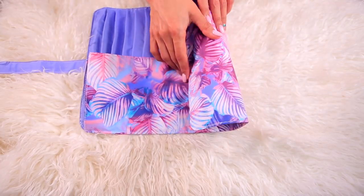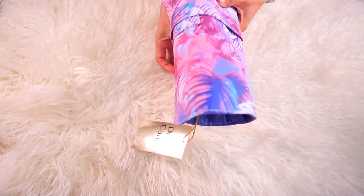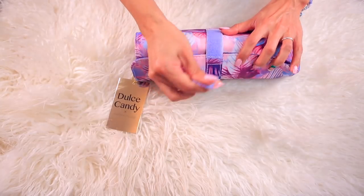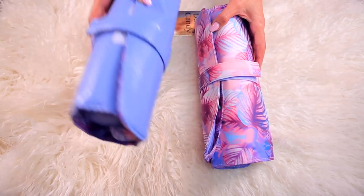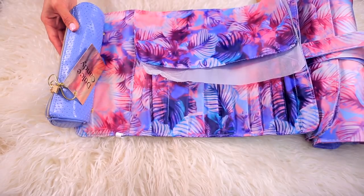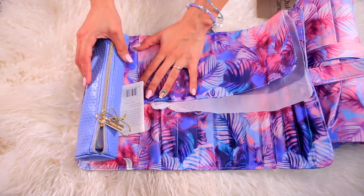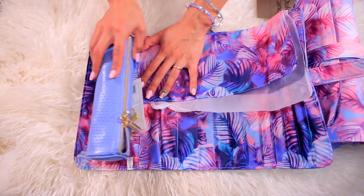You can just wrap it all up, roll it up, and velcro it shut. The same concept applies to the second design — it just has the palm tree print on the interior, and this one is also the solid print.